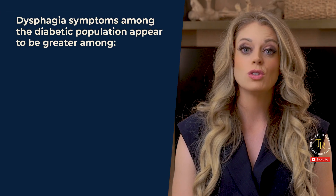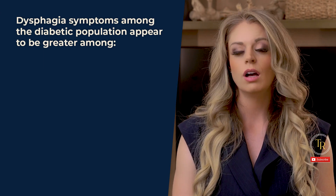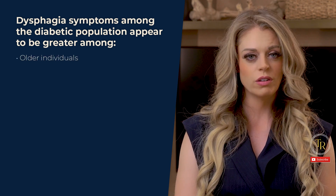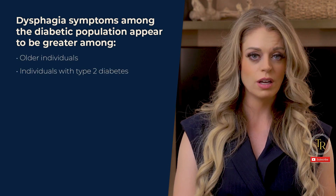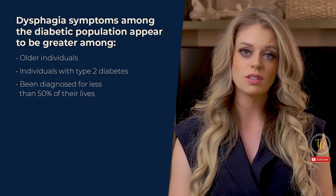Another paper published in 2020 found that dysphagia symptoms among the diabetic population appear to be greater among older individuals, individuals with type 2 diabetes, those who have been diagnosed for less than 50% of their lives, and those with poor overall health. Another important piece to the dysphagia puzzle among the diabetic population is the medication.